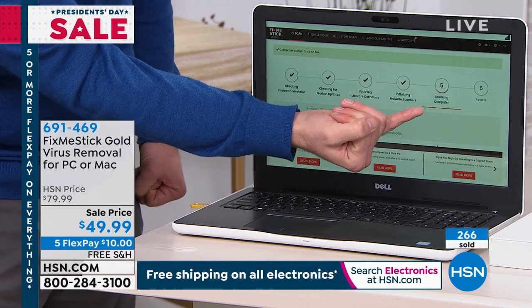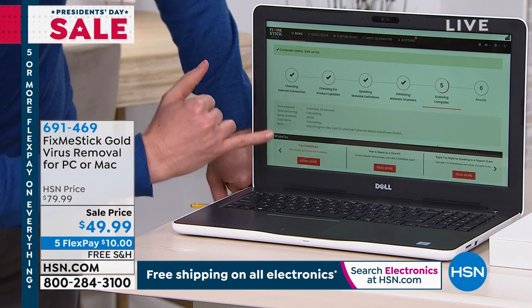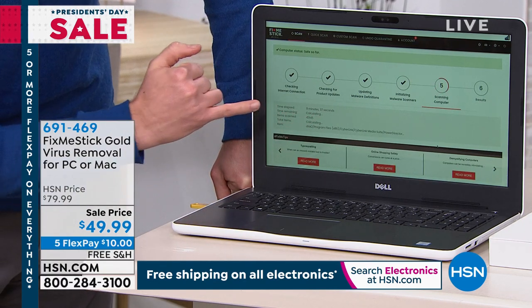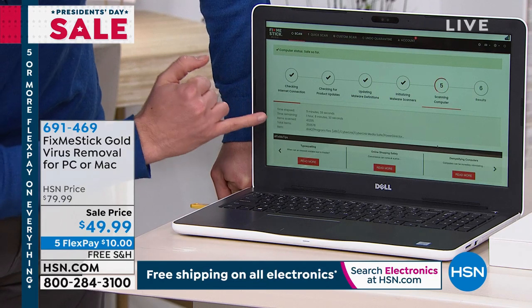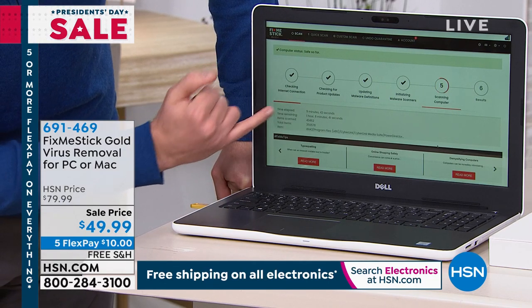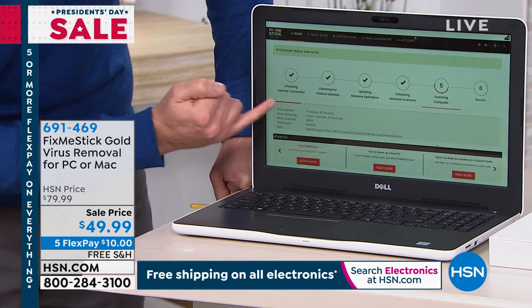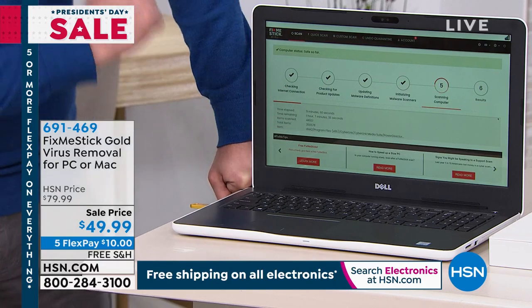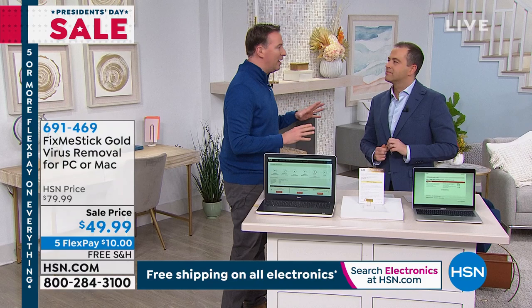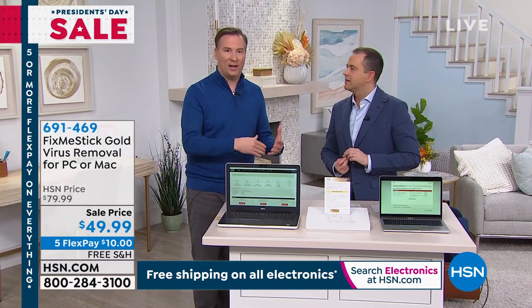Step five is when we start to scan. I've already been scanning about nine minutes and barely even touched how big this hard drive is — this computer has 350,000 files. That little red bar is all I've scanned in 10 minutes. Fix Me Stick doesn't stop until you get to the end — all those hundreds of thousands of files have been scanned. It will take several hours. I always recommend to people: run it overnight, right before you go to bed.